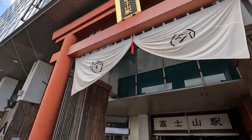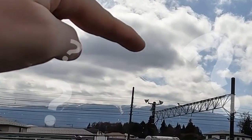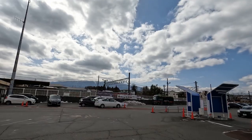We made it to Fuji Station. You can kind of see the top — it's right here — but it's still kind of hiding.